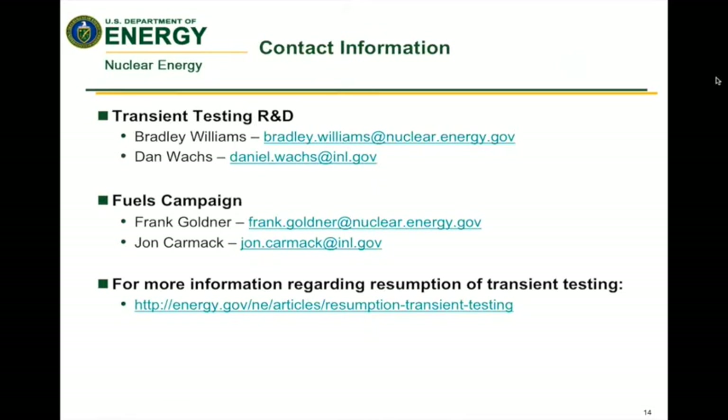This slide shows some contact information. You can contact me or Dan Watts, who is my technical counterpart and has been working in this area for quite a long time. I also list Frank Goldner and John Carmack, who are the fuels campaign managers leading the actual fuel R&D development that we would be supporting with transient testing. If you have specific fuel questions, you can contact them. The link on this slide provides additional detail on the options and current status for resuming transient testing.